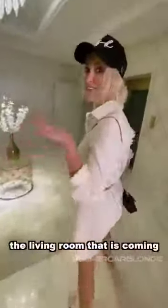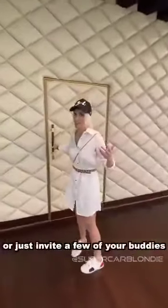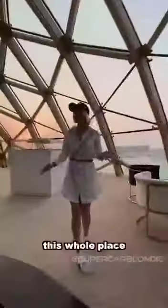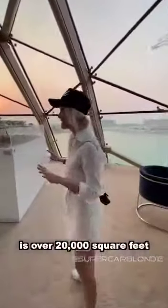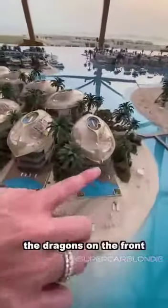You won't believe the living room that is coming — I have never seen a living room like this before. Look at this. This is your private living room where you can hold functions or just invite a few of your buddies over. This whole place is over 20,000 square feet. You can see the upside-down Viking ships with the dragons on the front.